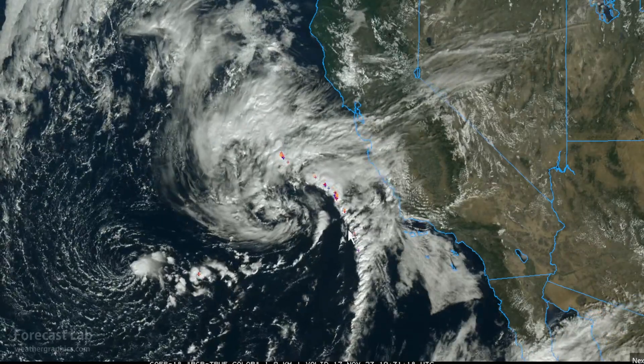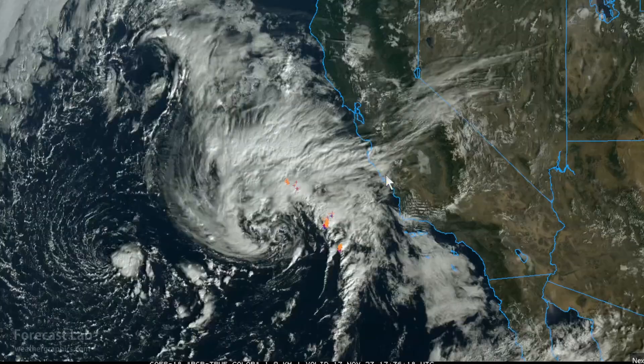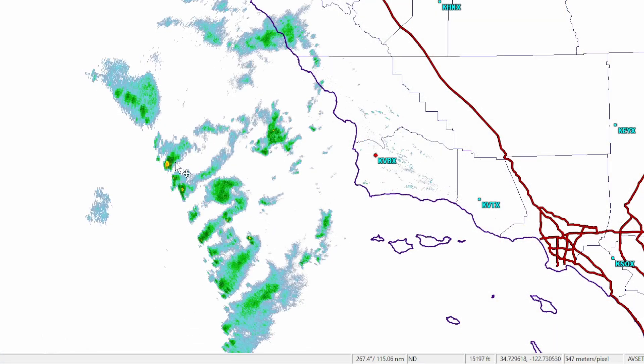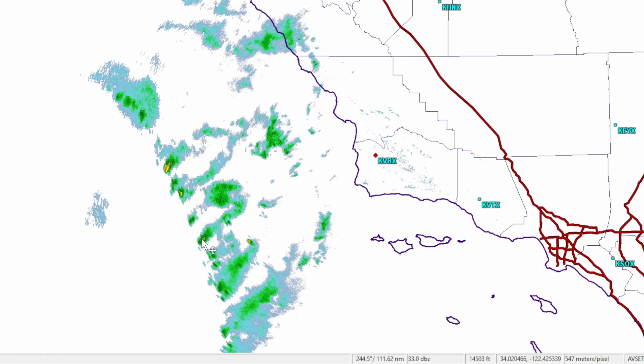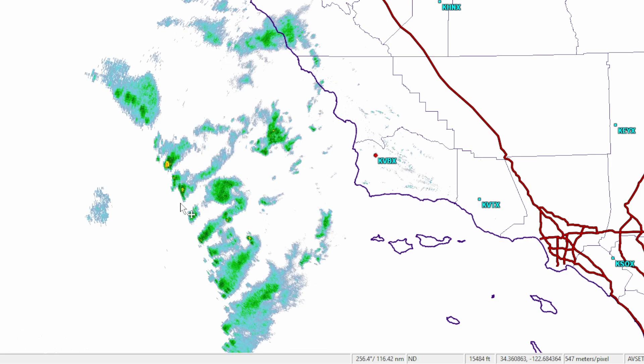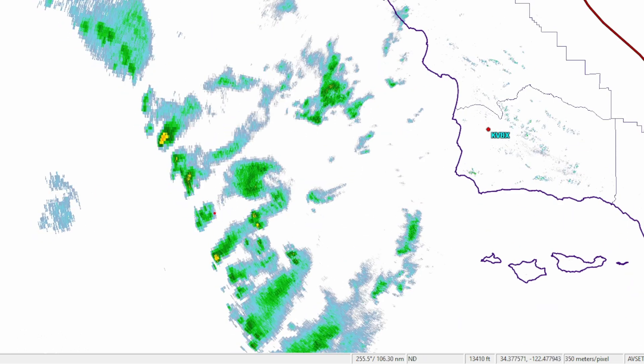The reason I point that out — some very active convection out there off the central coast of California. The GOES GLM is detecting flashes within those thunderstorms, and they are approaching the coast at this time. There's the radar out of Vandenberg, just now starting to pick up those convective elements. They're still about 110 miles from the radar. Doesn't look all that impressive, but I'm sure if you were out there on a ship, it would be quite spectacular.